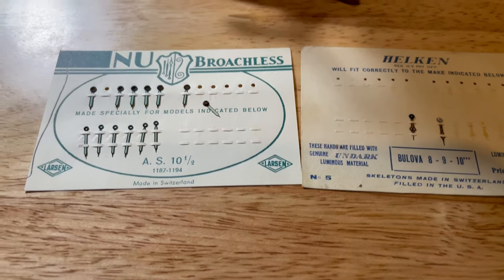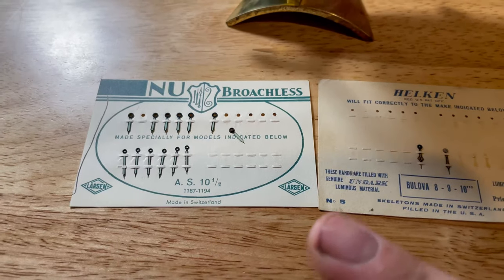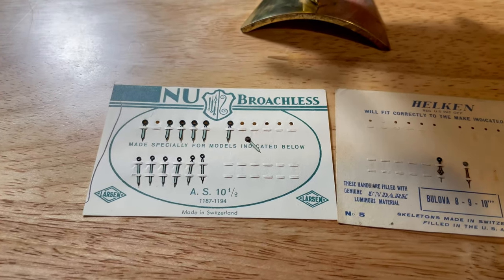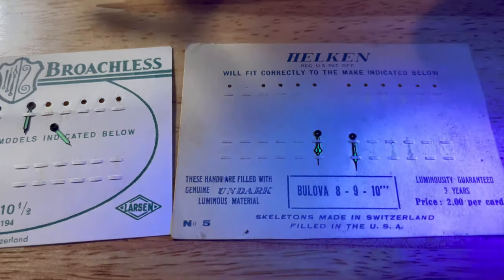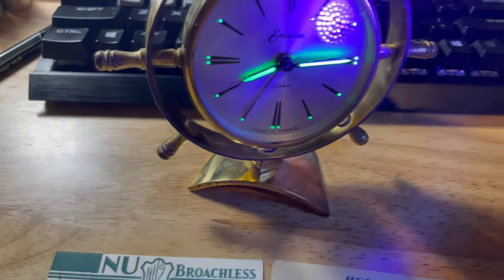These are still slightly glow-in-the-dark. These are quite radioactive because of the radium, and I can take a UV light here and you can see the glow, even on the clock there too.